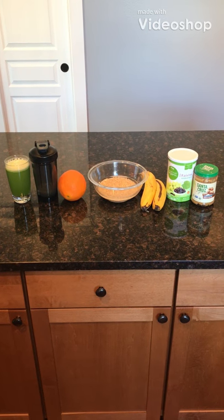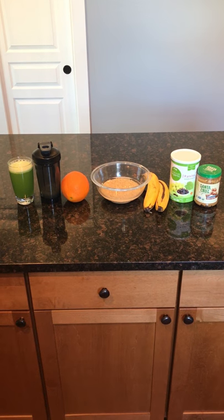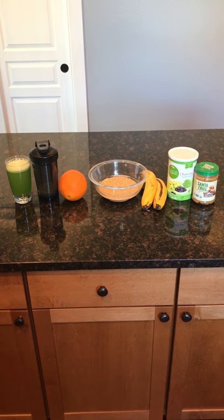How's it going everyone? Welcome to Path to Wellness. Today's video is how to get 15 plus servings of fruits and vegetables in two meals.